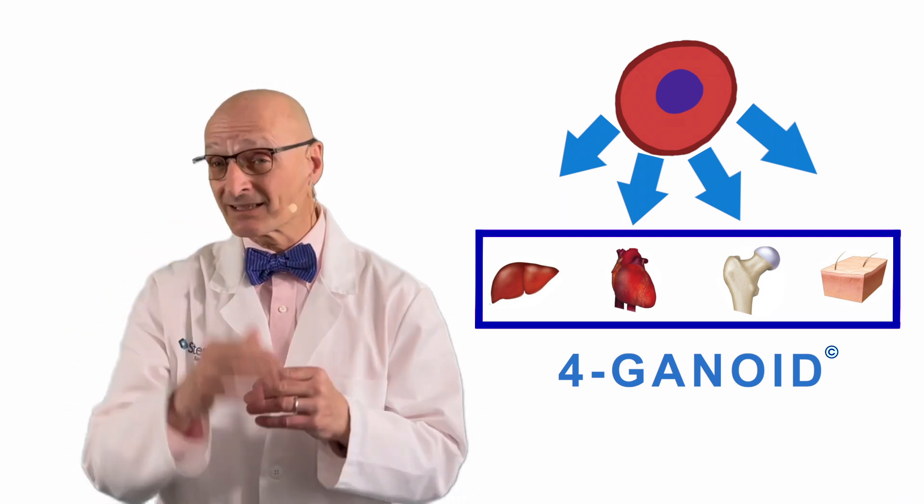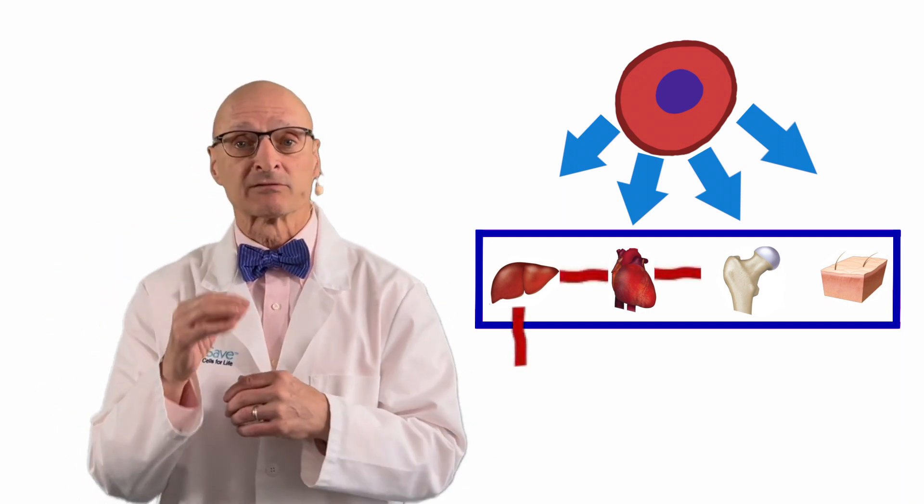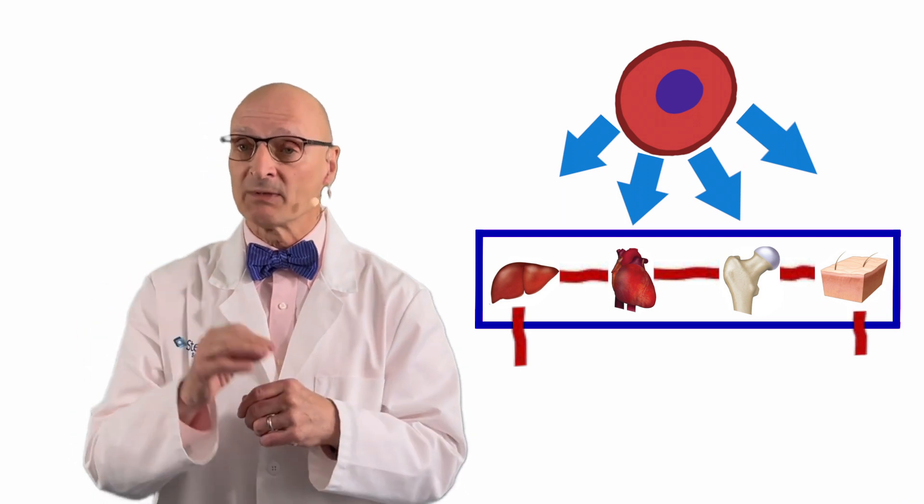And in a significant technical leap, they linked all four organoids together to a vascularization system, complete with circulating immune cells that mimics the human body.